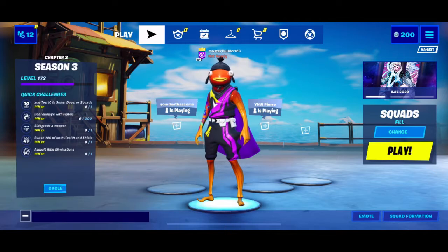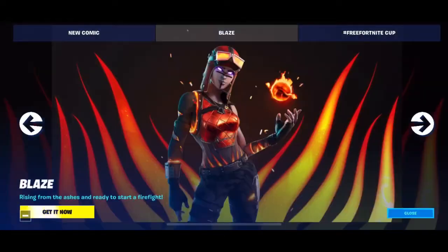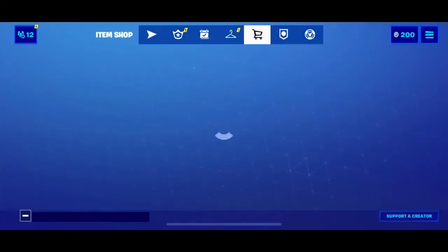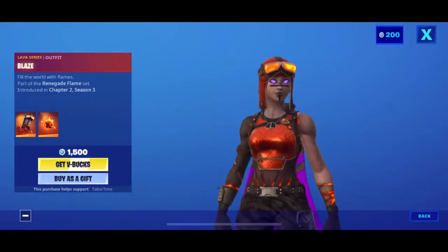Hey guys, welcome back to another item shop review. Today is a special item shop review — not because there's anything special in the shop, but today is my birthday! August 22nd is my birthday, and today's shop happens to be the 22nd.